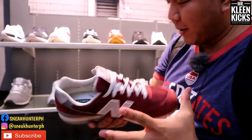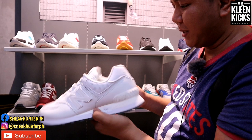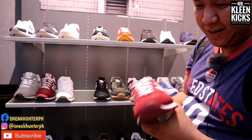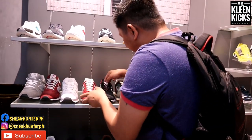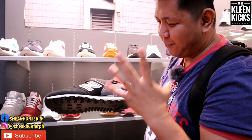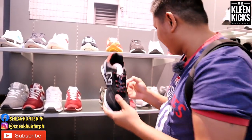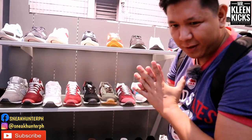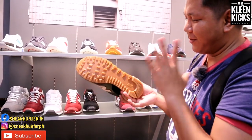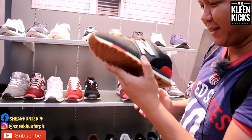They also have the New Balance 574 classic format for 3,195 pesos. There's a maroon colorway, and also a black and white colorway with hints of blue. The New Balance signature outsole is super durable — I'm actually wearing New Balance right now. There's also an olive green colorway with a gum outsole and a very thick, long-lasting outsole — great value at 3,995 pesos.